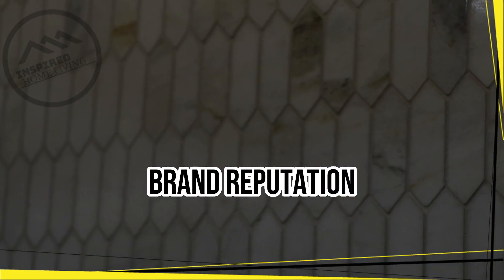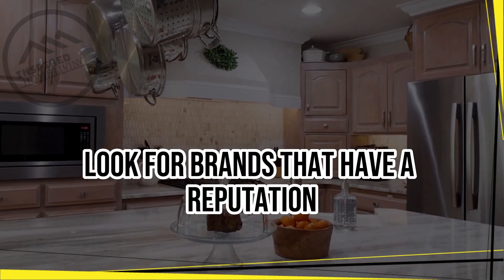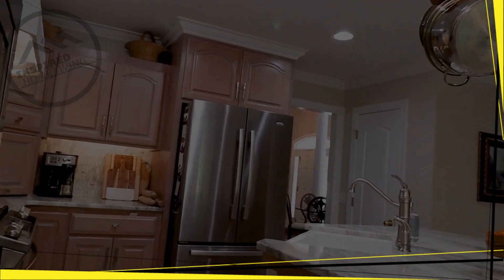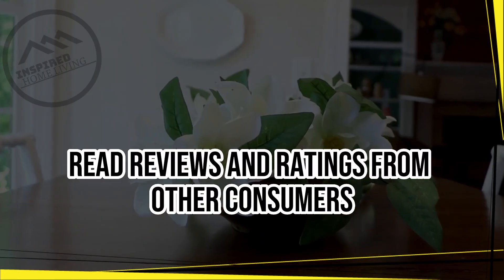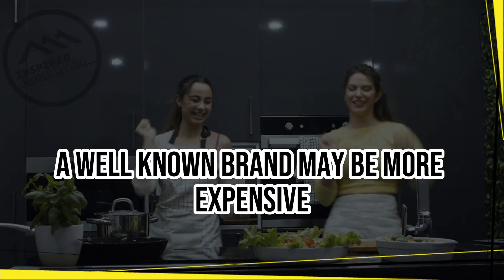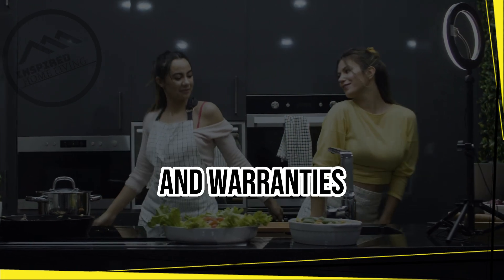Brand reputation. The brand reputation of an appliance is important. Look for brands that have a reputation for producing high-quality, reliable appliances. Read reviews and ratings from other consumers to gauge the brand's performance. A well-known brand may be more expensive, but it is likely to offer better customer service and warranties.